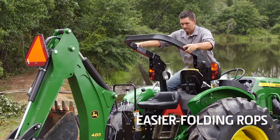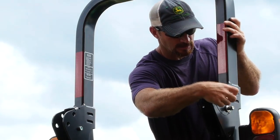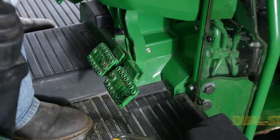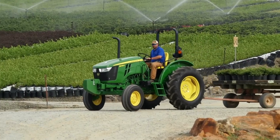We've also made the ROPS easier to fold out of the way for low overhead clearance. Hinge pins now have a handle so they're easy to remove and install. Another way we've improved the operator experience is by redesigning the braking system — dual stage brakes provide a more responsive feel, especially under load.